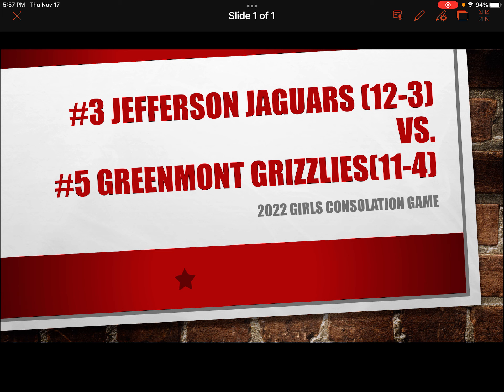I believe that's Ariana Crowder shooting for the Jaguars. I'm a little color blind, and the black numbers on the red — sometimes I don't see the numbers as well as I should. Excuse me. But it is Ariana Crowder that's along the shooting too. She puts the shot up — off the front rim.